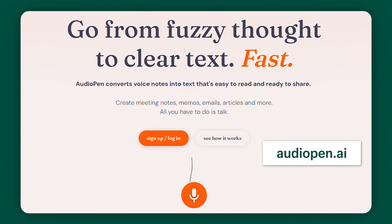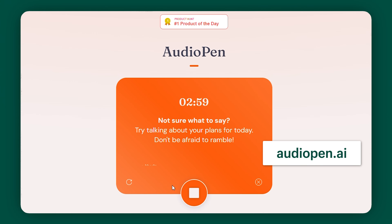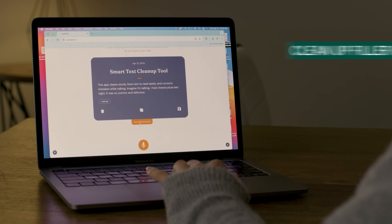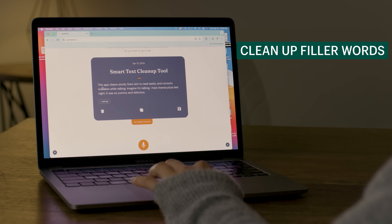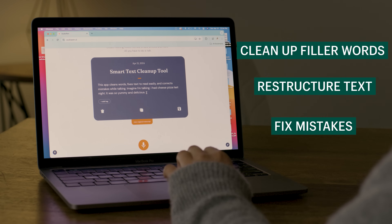So I learned about this tool on TikTok, and what it is — it's this app called Audio Pen AI. You press the big orange button and that will let you record your voice. Then the AI will convert it to text. It's different because this app will clean up filler words, restructure text so that it's easy to read, and fix up any mistakes or stumbles as you're speaking.